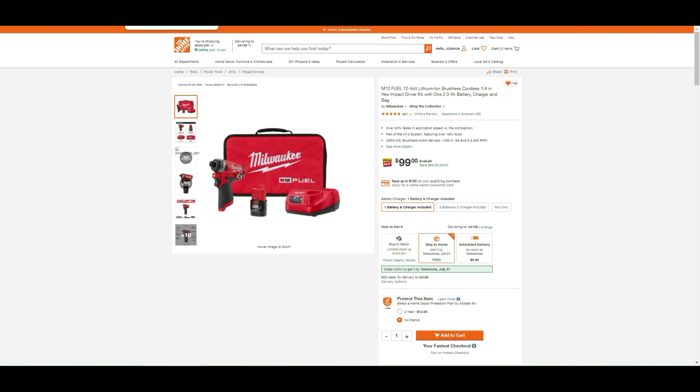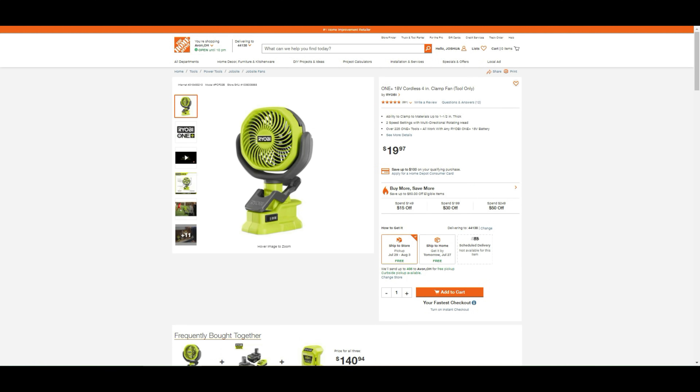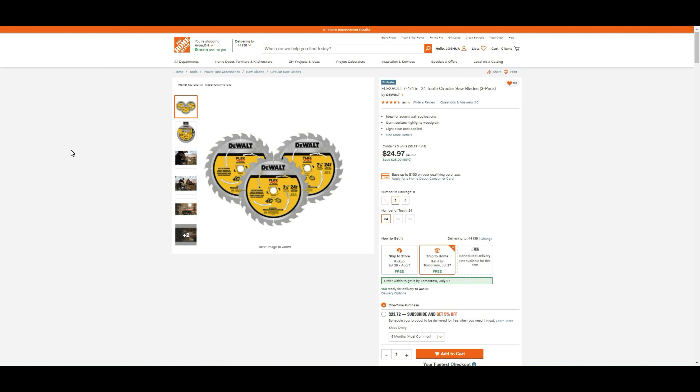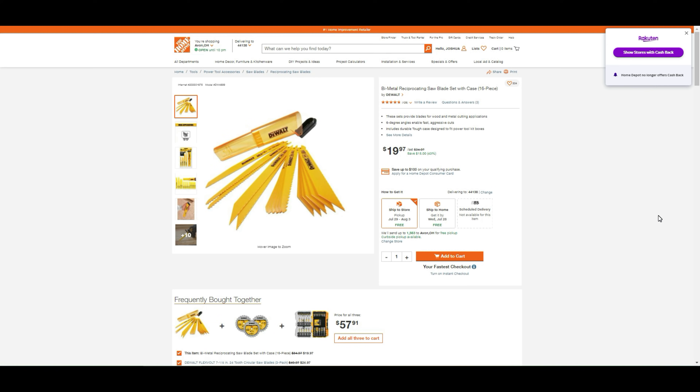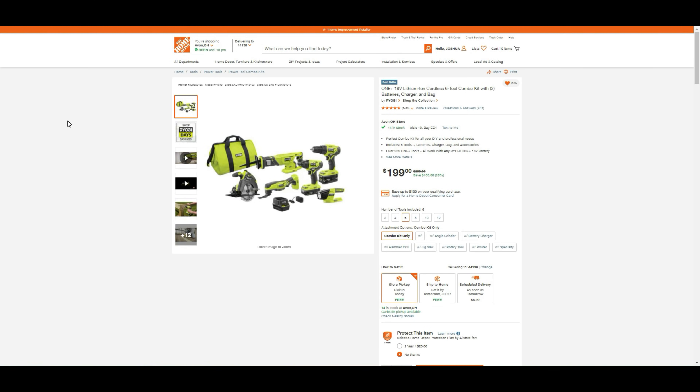Have you noticed in the ship-to-home section there are a lot of 'get it tomorrow' deals? Whether it's a local driver or a distribution center, I'm not complaining. The Ryobi One+ 18-volt cordless 4-inch clamp fan tool-only is back in stock for $20. The DeWalt FlexVolt 7-and-a-quarter-inch 24-tooth circular saw 3-pack is $24.97, in stock for ship to store and ship to home. You can also subscribe and save for 5% off, similar to Amazon and Walmart. DeWalt's bi-metal reciprocating saw blade set with case, 16 pieces, is still on sale with 15% savings.